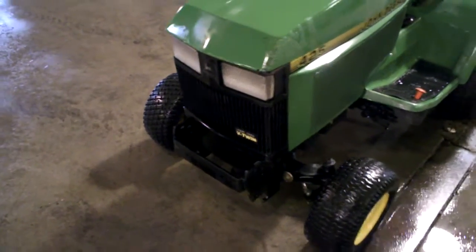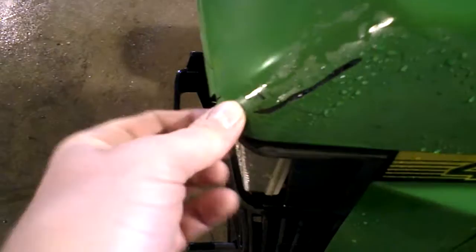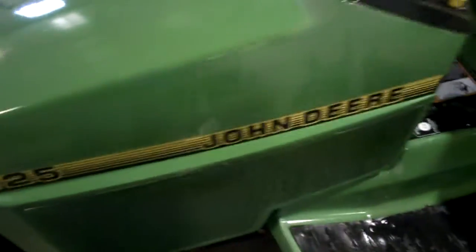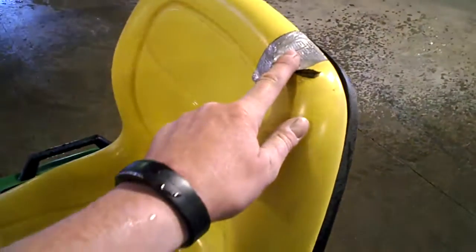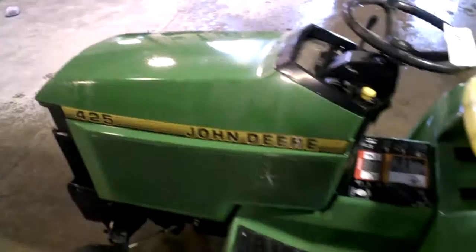Liquid cooled V-twin engine. Got some scuffs up here in the hood. The seat's got a little spot where the duct tape is, but other than that the seat's in fairly good shape. There's one tab that holds the hood to the hinge bracket that's broke, but other than that the hood looks very okay.